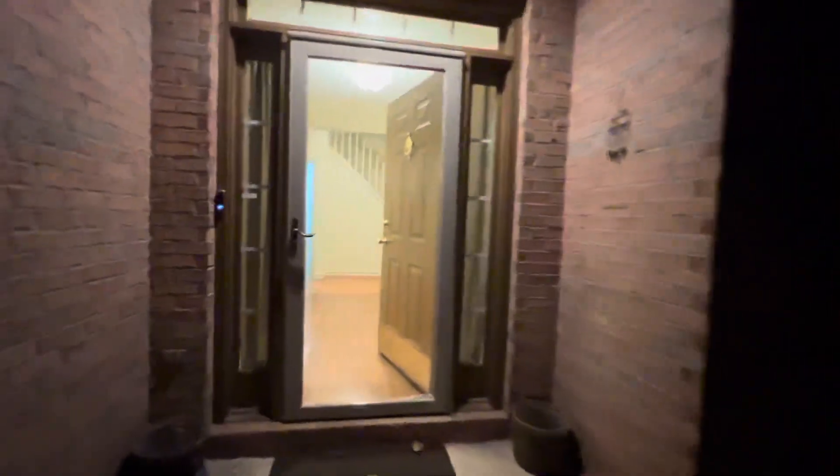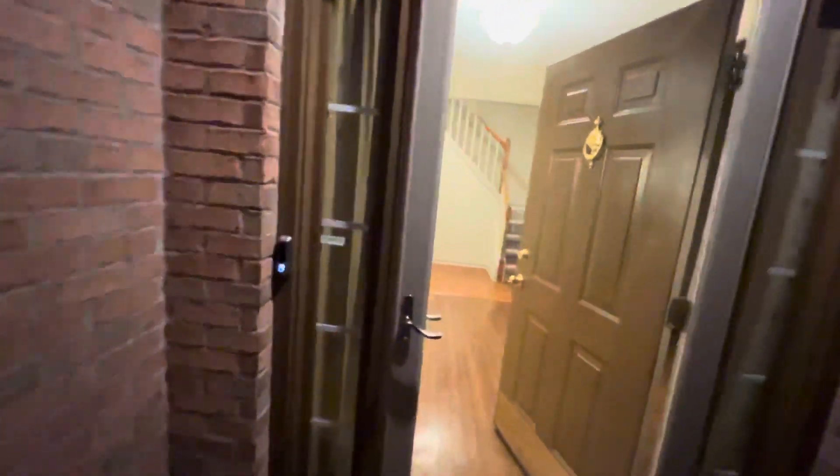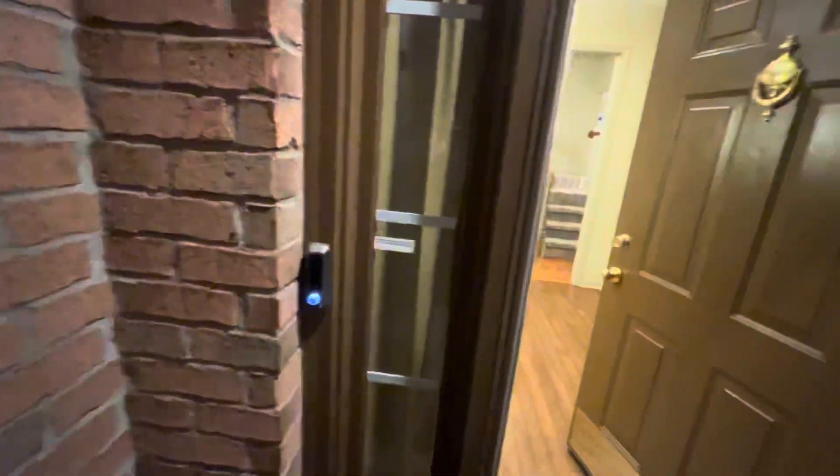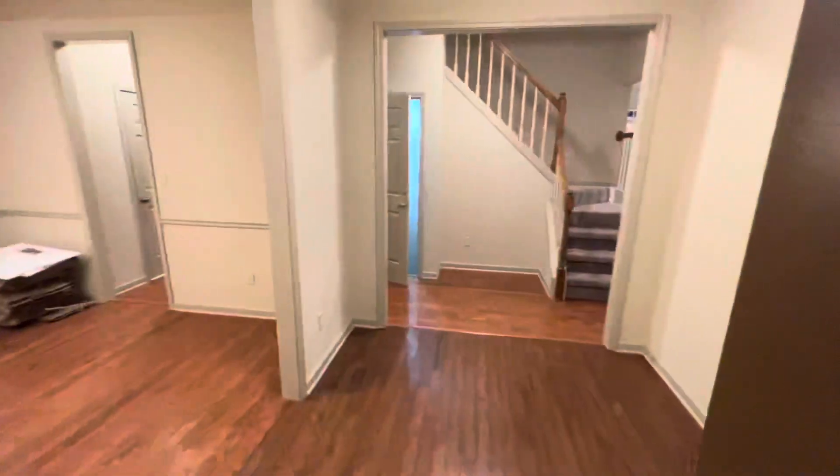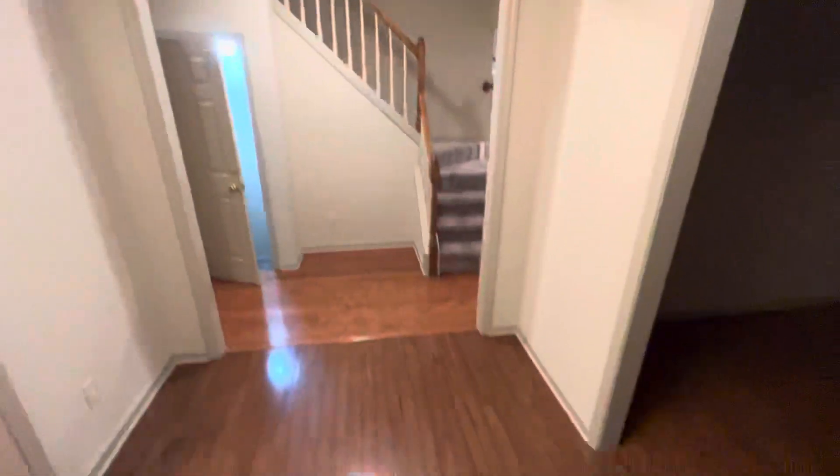This is a five bedroom, four baths, 2,600 square feet upstairs — not including the bedroom downstairs in the finished basement. This is a really big house with a fully finished basement. It's on 4 acres.